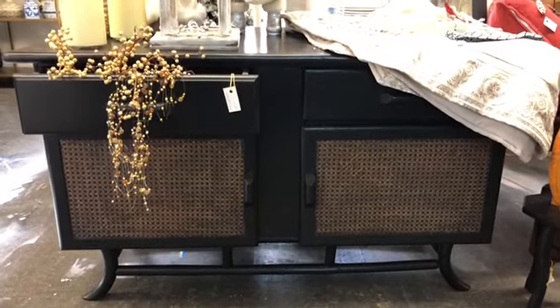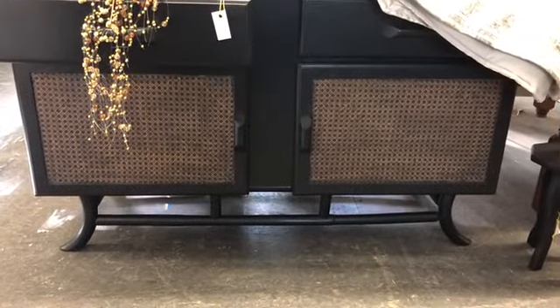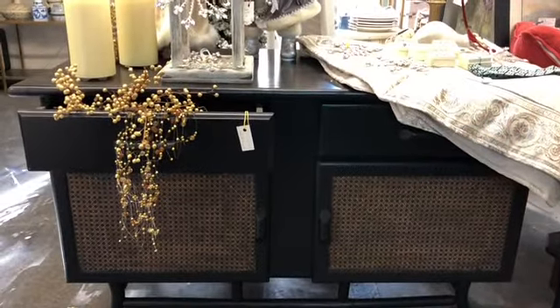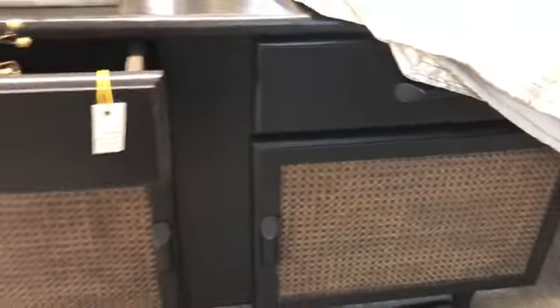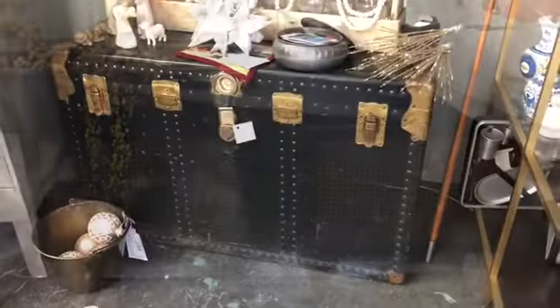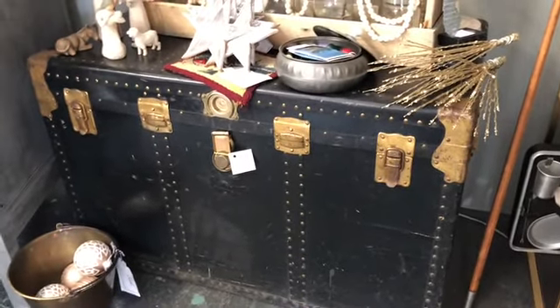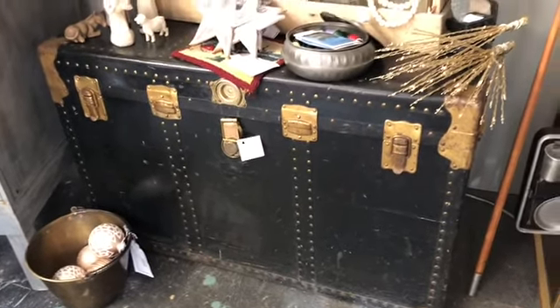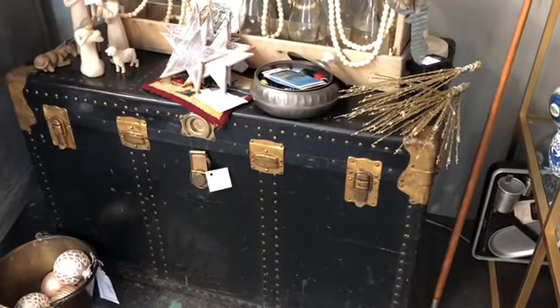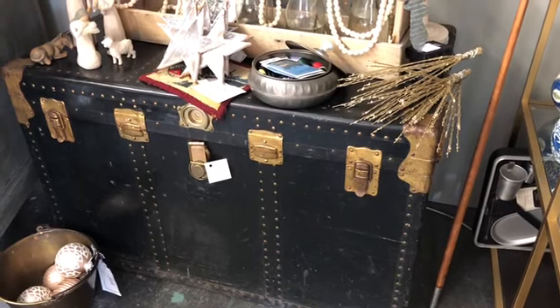There's a great mid-century credenza I just got in — it has a rattan front, bamboo-style legs, and the body has been painted black. It's like a mix between mid-century and chinoiserie, priced at $265. There's also this enormous steamer trunk — I think the travel stickers say Brazil — big and cool. It would look great behind a sofa with lamps on it as a statement piece. Marked at $65.